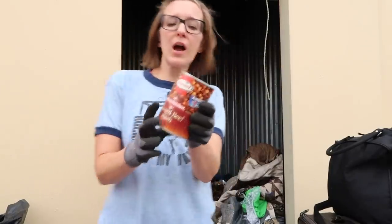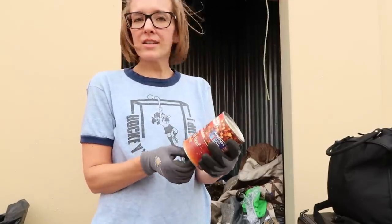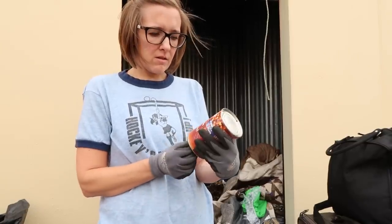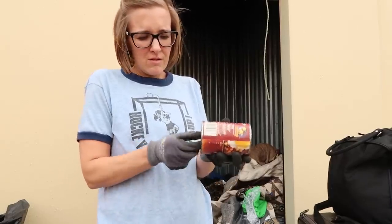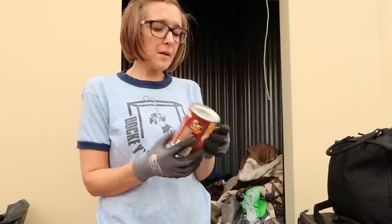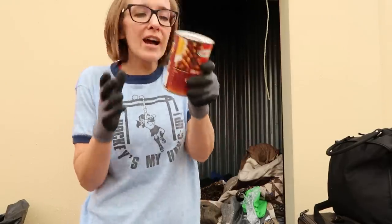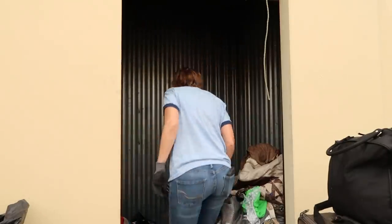Oh, it's a bank — they trick ya! This is actually a bank. It doesn't sound like there's anything in there, but wouldn't it be awesome? It's gotta be a bank — wait, this isn't real. Nothing. They tricked me! Maybe the next time you see a storage unit with what looks like canned food, it's actually not canned food — it's banks. Hidden money.